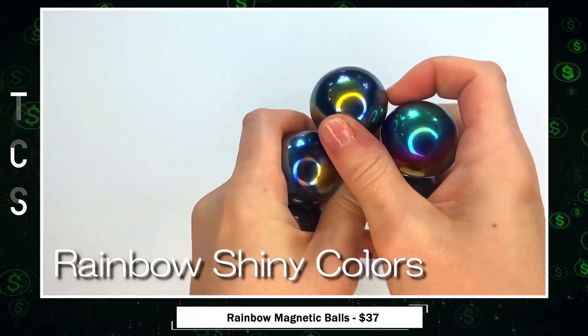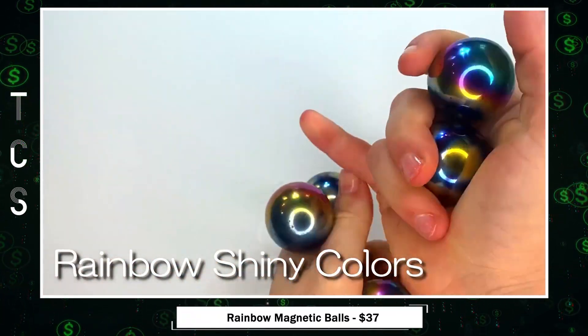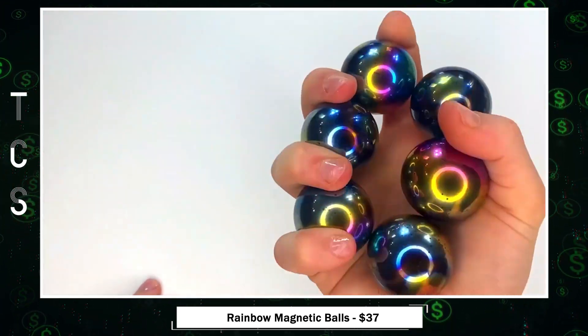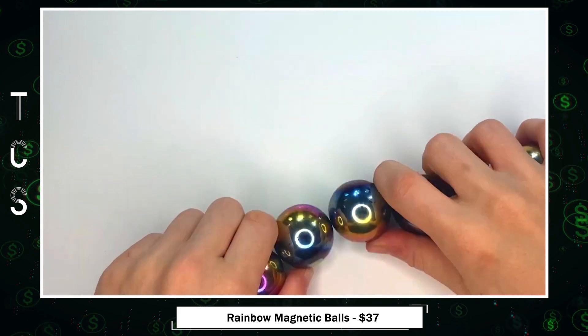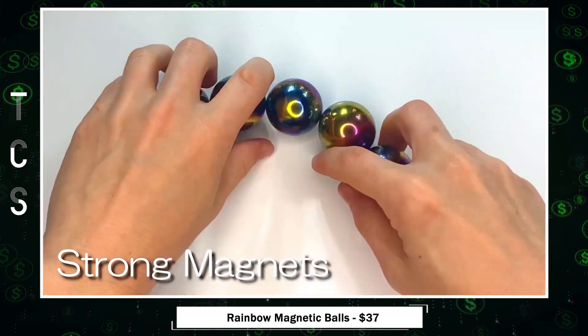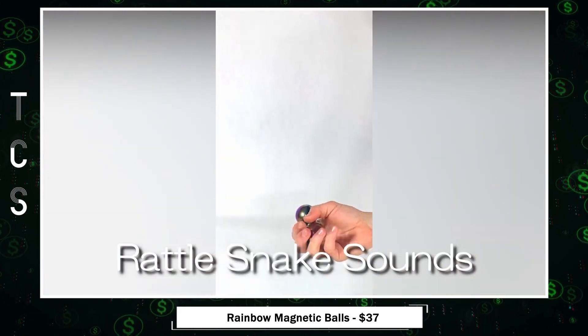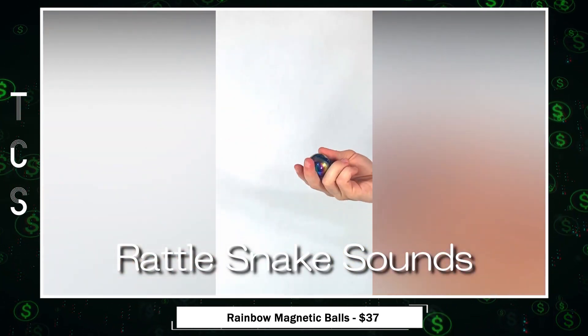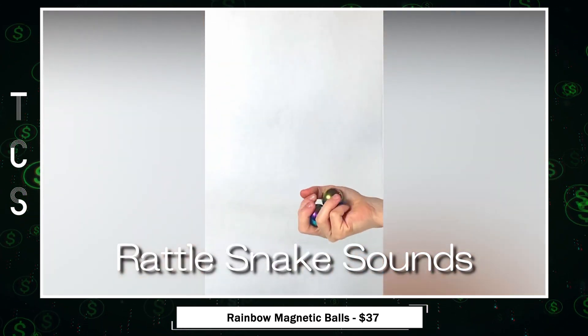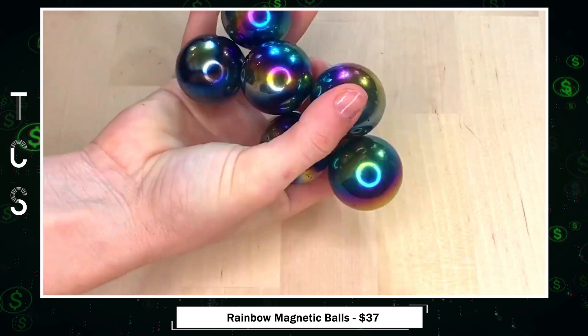Rainbow Magnet — the magnetic balls that stand out with their beautiful rainbow colors, capturing the attention of kids and adults alike. Its smooth surface and curved edges ensure safety and perfection in sphere design. Be the focal point among friends as you toss rainbow magnets in the air, creating a delightful rattle sound that adds an extra element of fun.